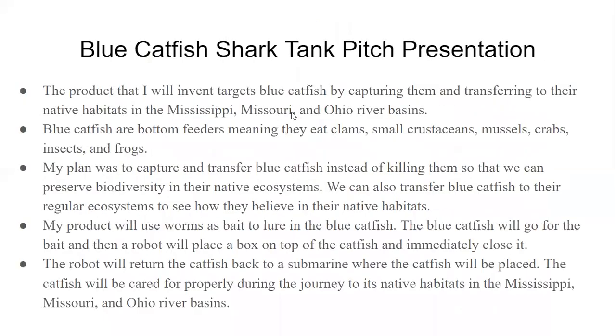We are not going to kill the catfish — we're just going to transfer them to their native habitats. We'll also keep some of them in local aquariums. We want to educate people and also protect these living creatures, because killing them is not really moral.